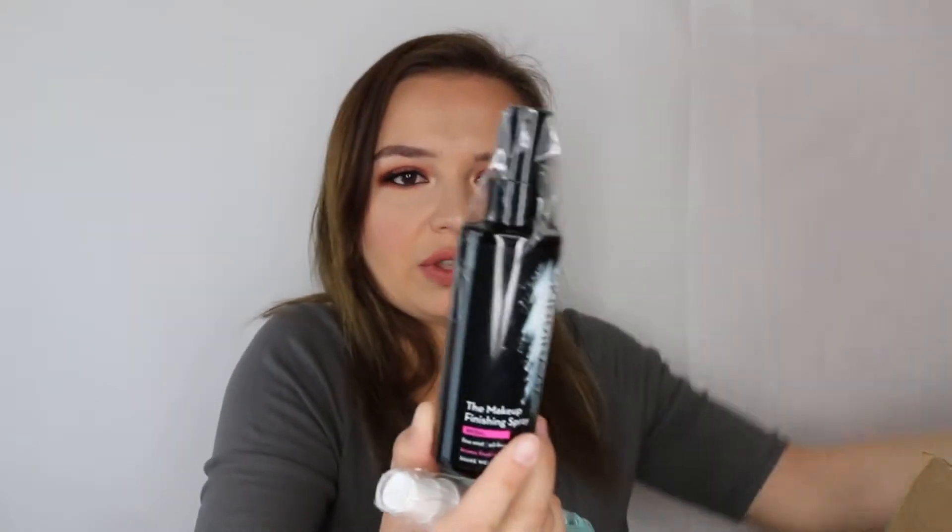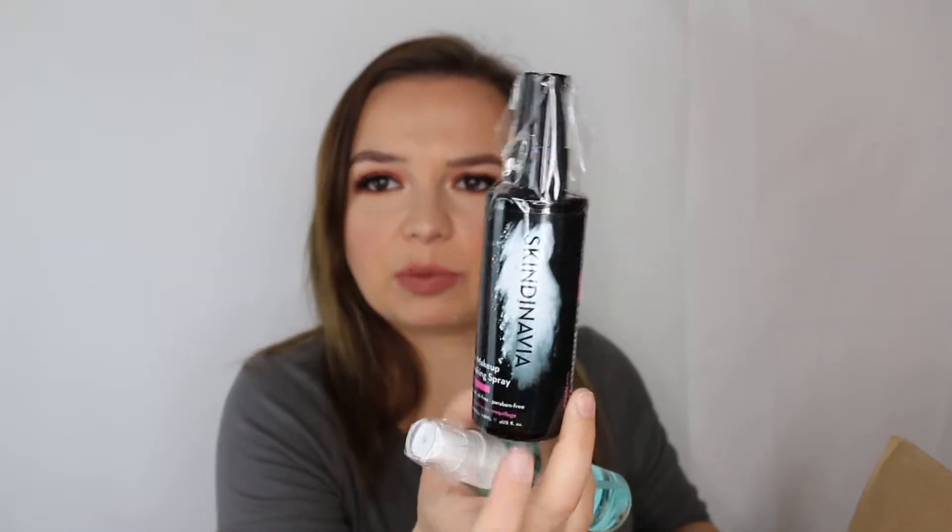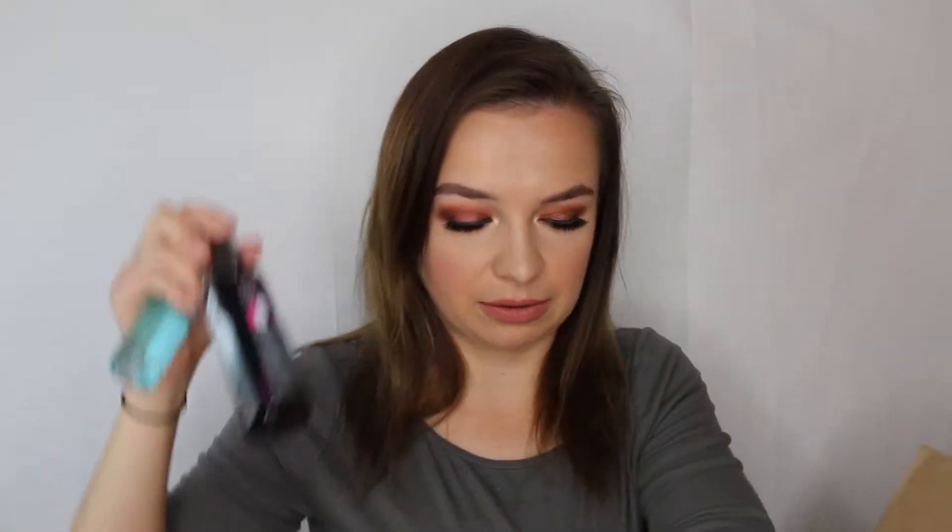I also picked up a Skindinavia spray. I've been really interested in Skindinavia - I've been using the Urban Decay makeup setting spray which is made in partnership with Skindinavia, and I was curious to see what the difference would be between the two. I just actually finished up my Urban Decay setting spray, so I'm excited to give this a shot and see how it compares.